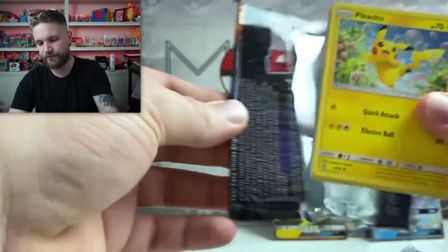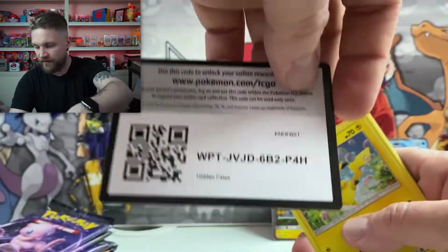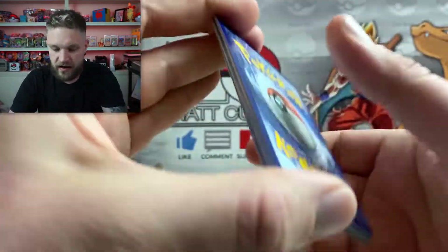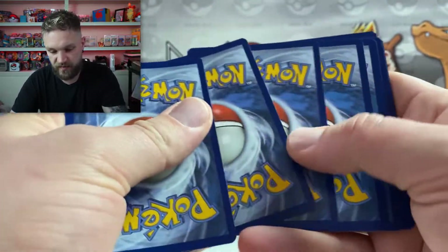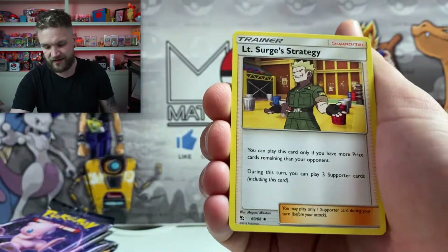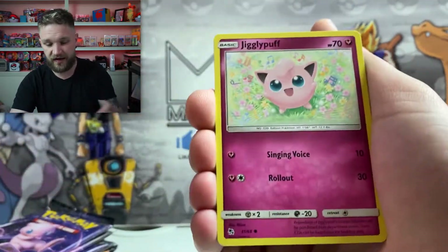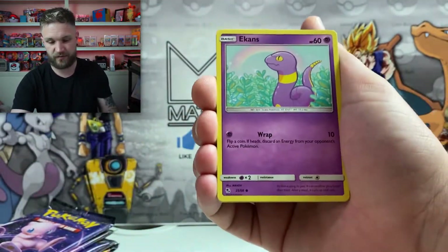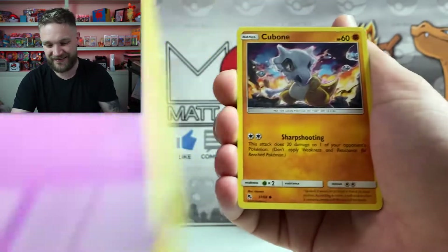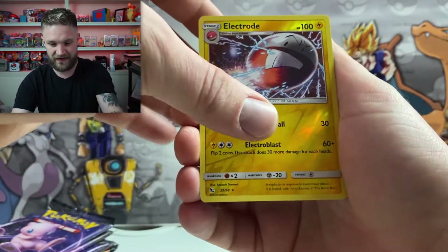I hope everyone is staying safe out there. We really should be trying to do our best to stop the spread of coronavirus — keeping those hands washed, staying in where possible. I know it's tough, I know some parents watching are probably missing the pub. But we will get through it. Electrode and then the last card...